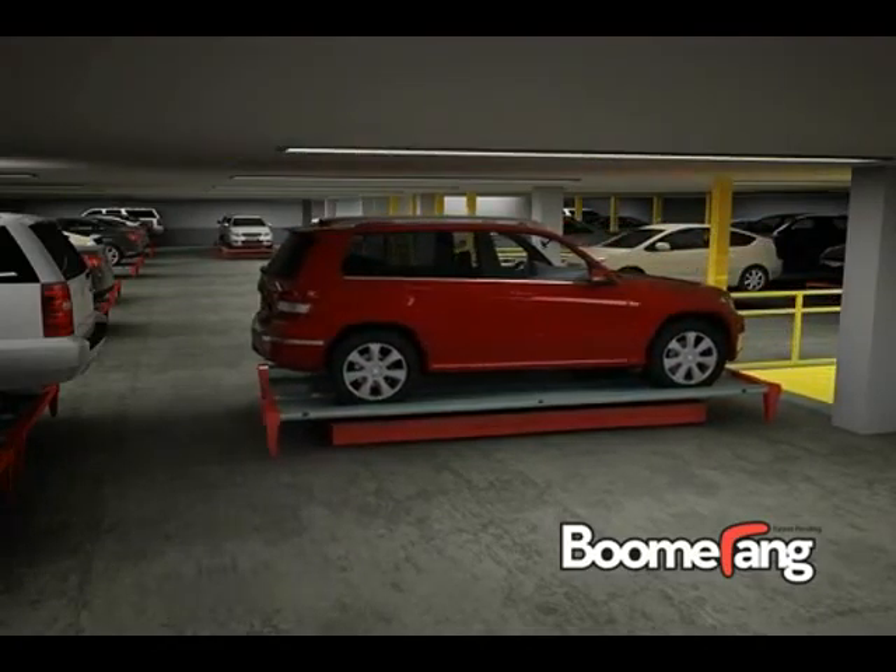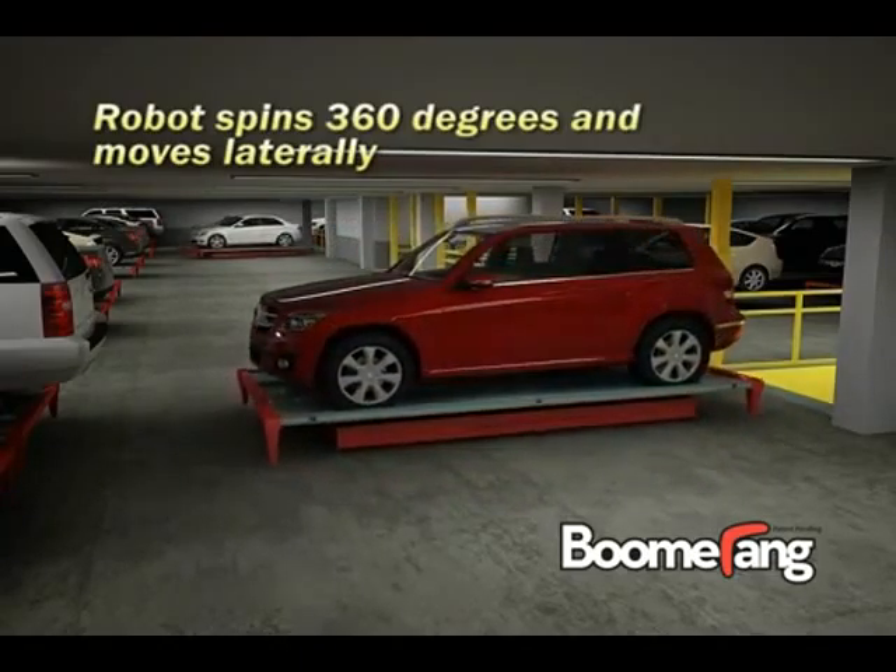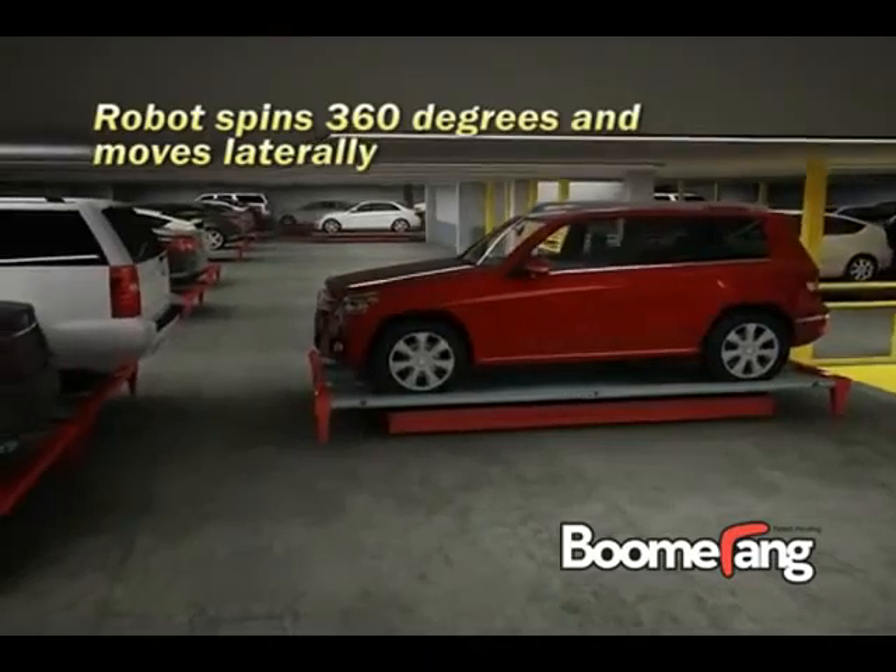As an omnidirectional robot, each robotic valet can turn on any floor, park cars in both parallel and perpendicular positions, and work around almost any obstacle.